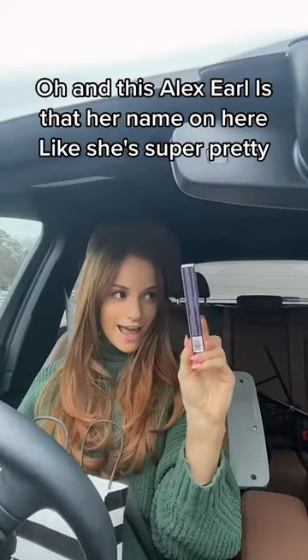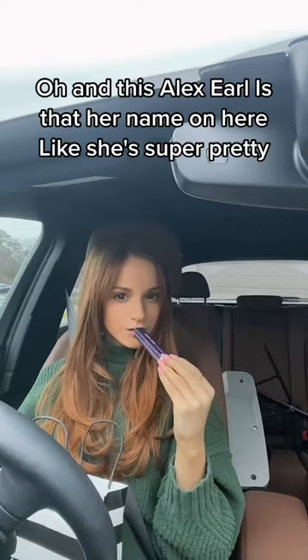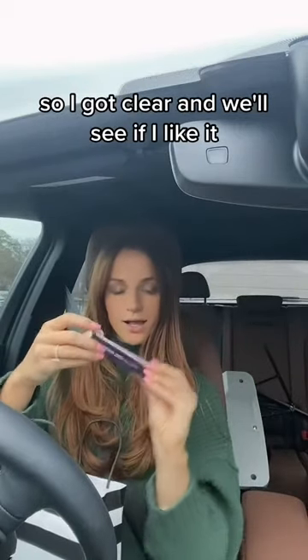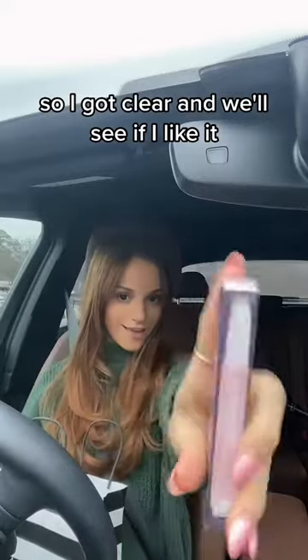And this — Alex Earl, is that her name on here? She's super pretty, goes to Miami. She like blew up recently. She was talking about this Tarte Juicy Lip, and I didn't know what color I needed, so I got clear, and we'll see if I like it.